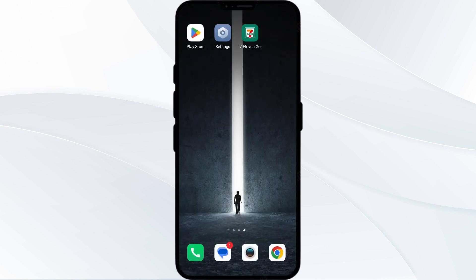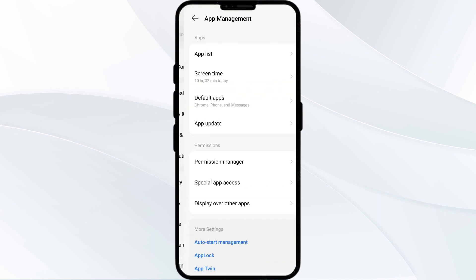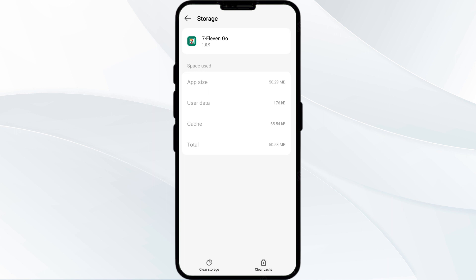The fourth solution is to clear the 7-Eleven app cache. Clearing the app cache can often resolve performance issues. To clear the 7-Eleven app cache, go to your phone settings and open the app manager. After that, select the app from the app list, then click on Storage and Cache, and finally tap on Clear Cache.